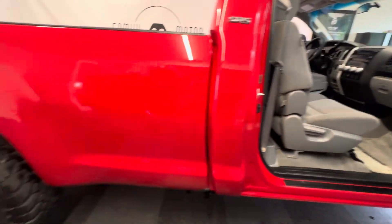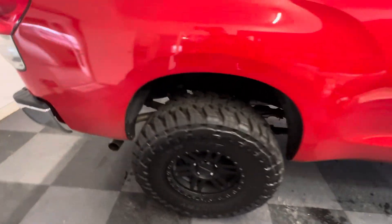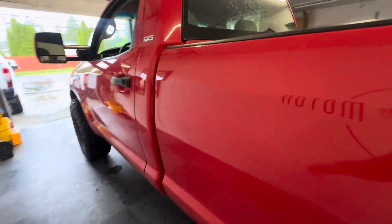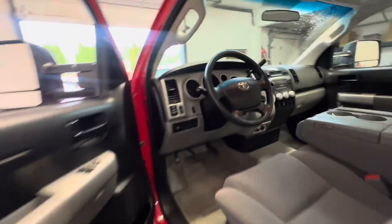We'll hop in it and fire it up here. And of course it has a full factory tow package too. We'll do an under-the-hood dive and then we'll call that a video.